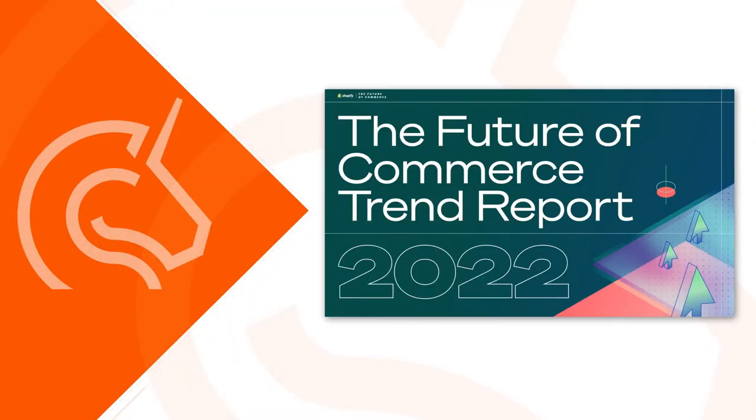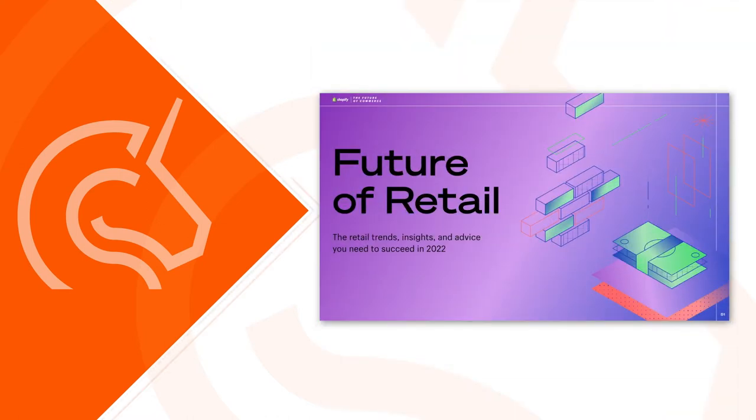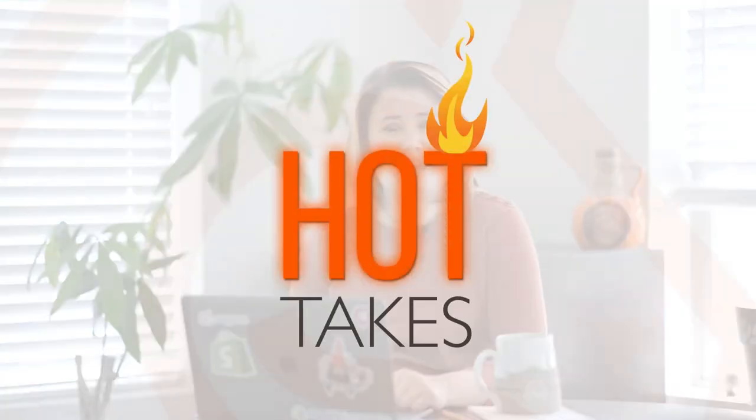Hey everybody, this is Kestrel Lemon, your senior strategist over here at Seguno Software. Now Shopify just released a new guide — it's a three-part guide on commerce. One part is around e-commerce, the next is retail, and the final is shipping and logistics. This is a hefty guide with a lot of information, and I've read it several times so I could break it down for you and bring you my hottest takes. So let's go ahead and get started.